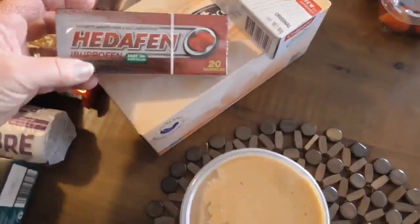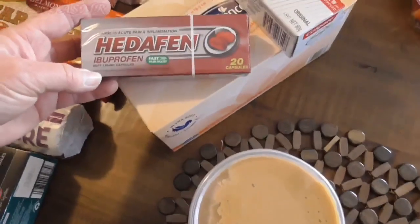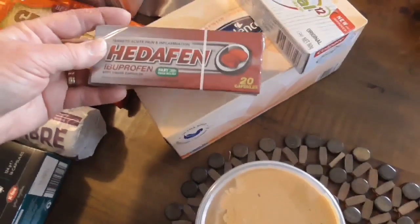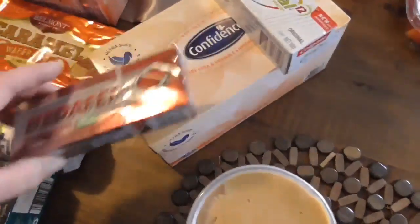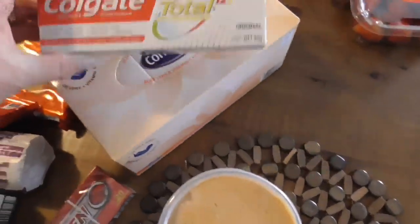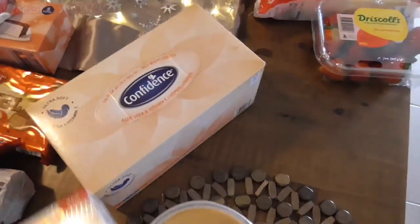Then I have some ibuprofen tablets for me — I have a bad back. And some Colgate tissues.